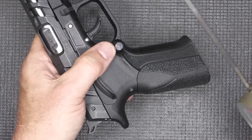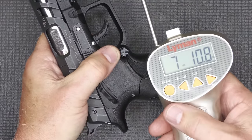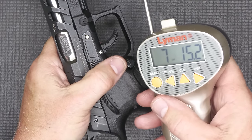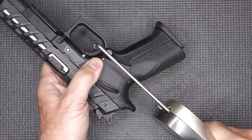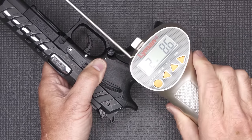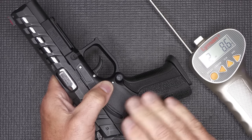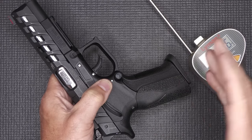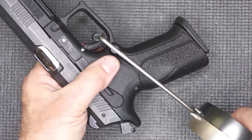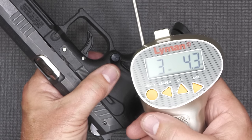We're going to try the double action trigger pull with our Lyman trigger gauge. Double action: seven pounds ten ounces; seven pounds fifteen ounces. Single action: two pounds 6.4 ounces; two pounds 8.6 ounces. Now that's a light trigger for a self-defense firearm — that's great for competitive shooting, but this can be used as a self-defense option if you need it. Here on the K100, which is more of a duty pistol: three pounds 4.3 ounces — that is still a nice trigger.